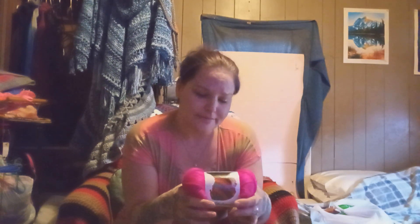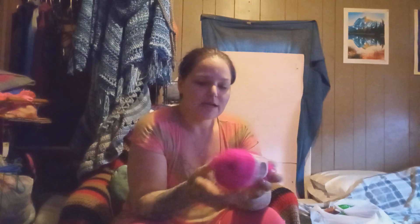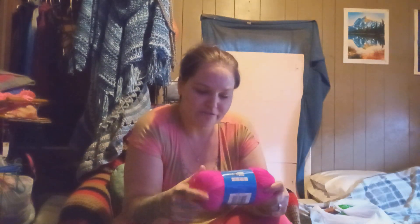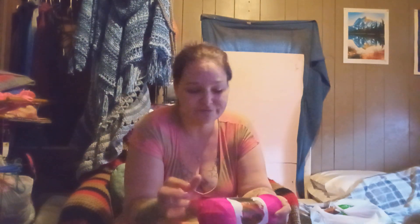They do have an assortment of colors — pink, green, blue, yellow, purple, white, black, and I think an orange at my Walmart. Anyway, this is that Overjoyed — look at that beautiful bright pink. It classifies as a bulky five, it's 100% acrylic, 4.23 ounces, 120 grams, and 157 yards. That doesn't seem like a lot, but you really can do a lot — to make one of those crop tops I think it only takes about 350 yards.